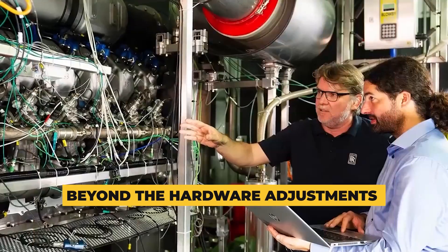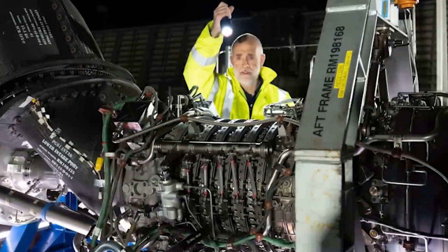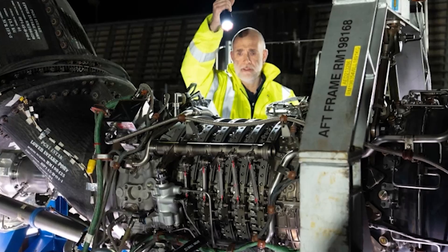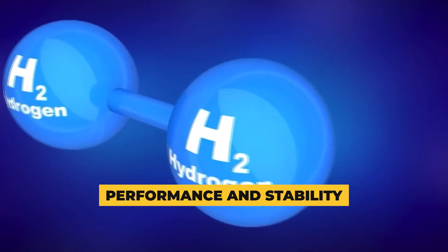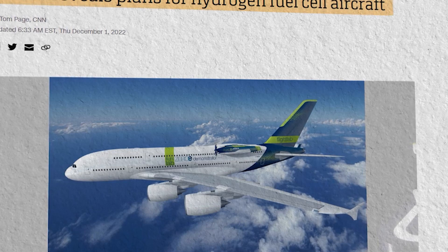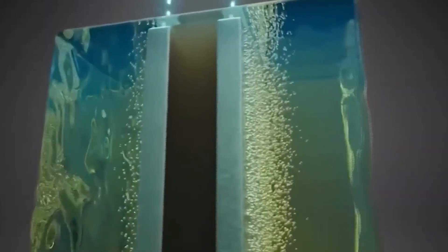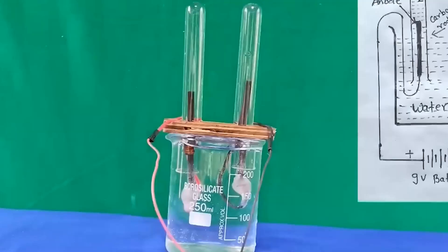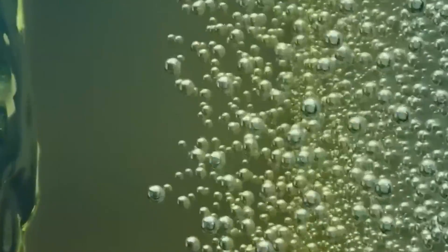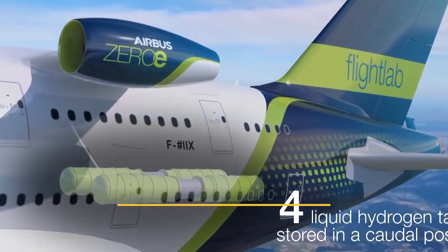Beyond the hardware adjustments, the control systems play a pivotal role. The swift-burning nature of hydrogen flames mandates a recalibration of control systems to effectively manage this accelerated combustion process. Precision in regulating fuel injection, ignition timing, and other parameters is crucial to maintaining optimal engine performance and stability. In essence, the integration of hydrogen necessitates a spectrum of modifications — fusing design alterations, technological innovations, and meticulous engineering — to shape the future of sustainable air travel.